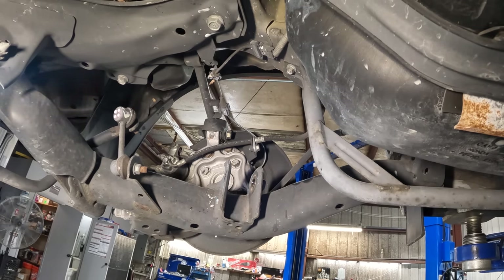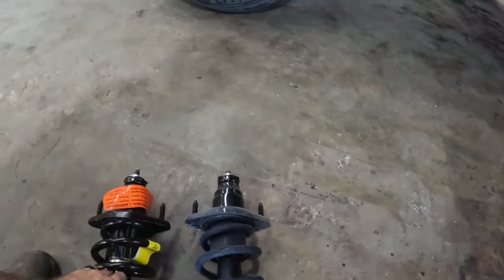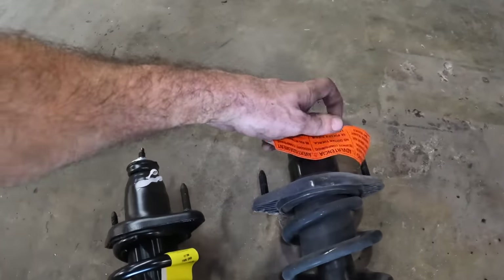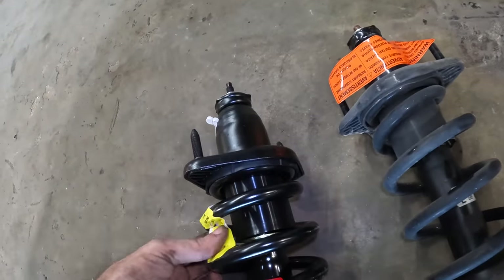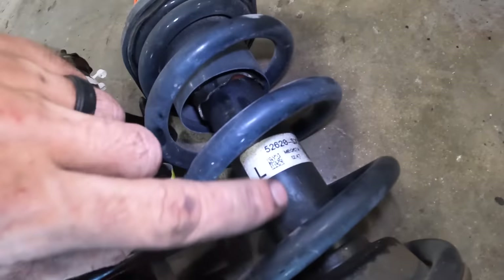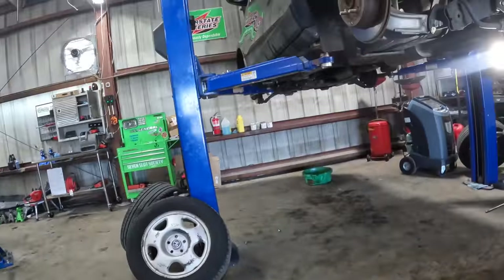The replacement units have arrived — let's unbox those and get the new ones reinstalled. Here's the old strut, here's the new replacement strut. Comes with all kinds of warnings: spring under pressure, do not remove nut — serious injury can result. These are left side and right side specific — this one says L on it, appears to match up. Everything looks good here — let's go ahead and get this thing up in position and installed.